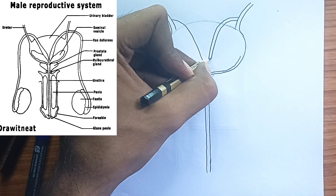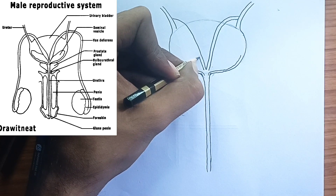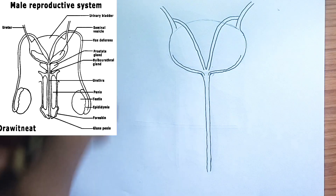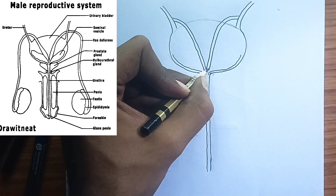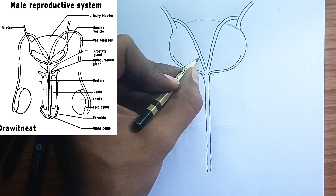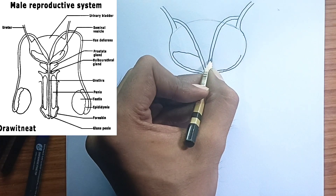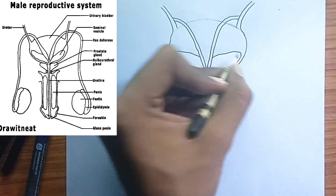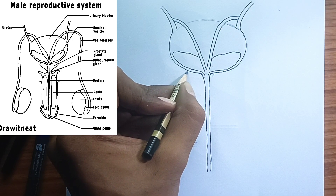5. The seminal vesicles — the energy and fluid providers. These two pouch-like glands are located behind the bladder and contribute fluid to the semen. They secrete a viscous, alkaline fluid rich in fructose, a sugar that provides energy for sperm motility, as well as prostaglandins, which help with uterine contractions during fertilization, and other substances that enhance sperm viability.